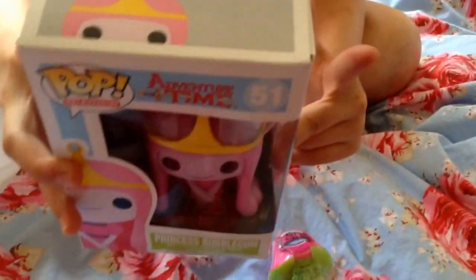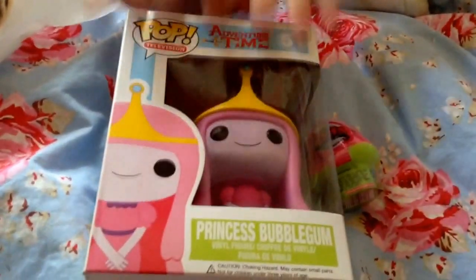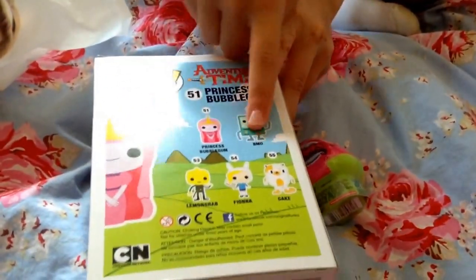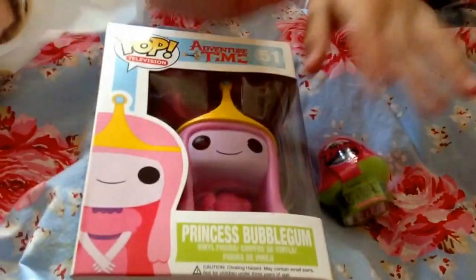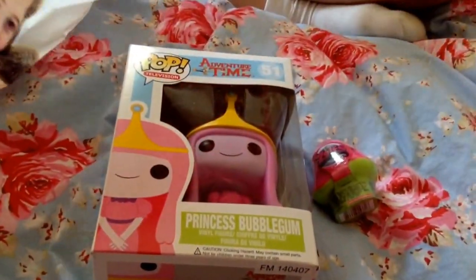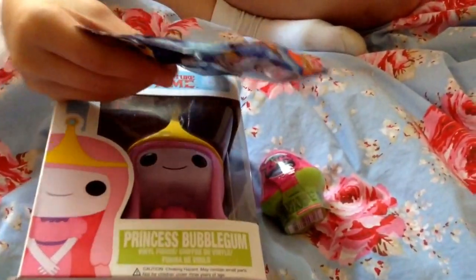What I've been waiting to get is the Funko Pops. Here I have Princess Bubblegum from Adventure Time from Cartoon Network. If you watch Adventure Time, give this video a thumbs up! On the back we have Princess Bubblegum, BMO, Lemongrab who looks really cute, Fionna and Cake. When I do an opening on that I will show you around the boxes.